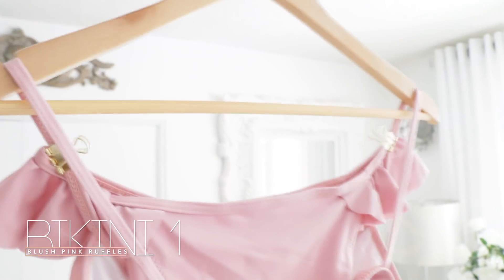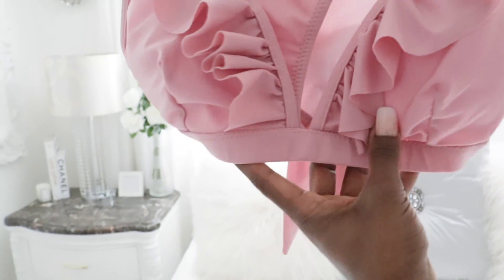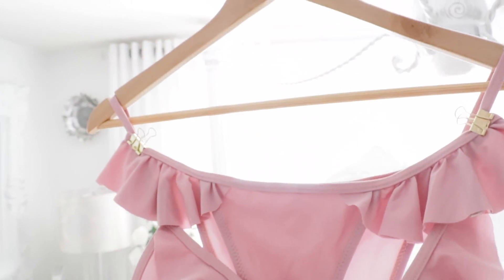In this beautiful blush pink bikini — isn't she cute? She's so cute. I like it. And those ruffles, though. I cannot get enough of the ruffles because it just adds such a feminine flair to this bathing suit.